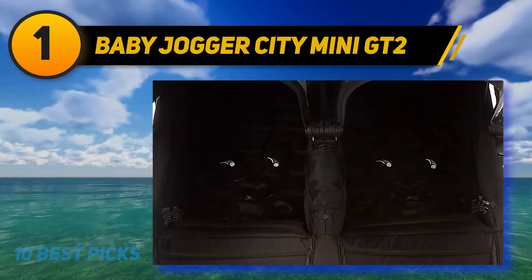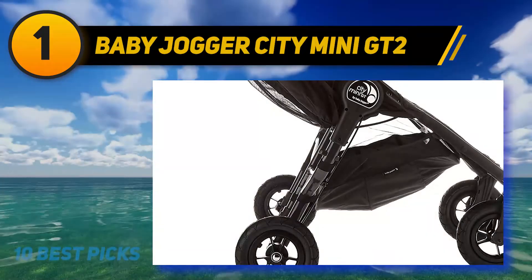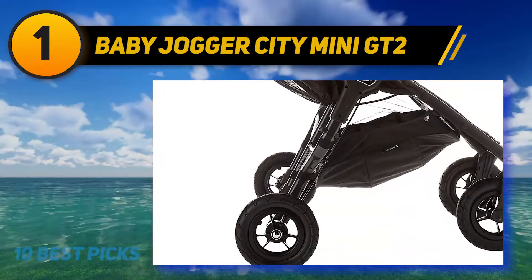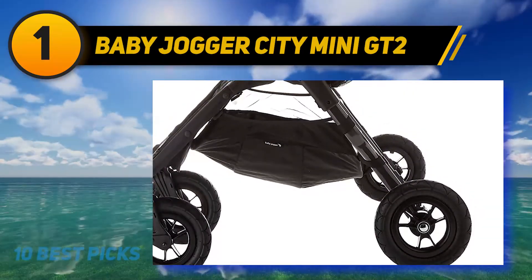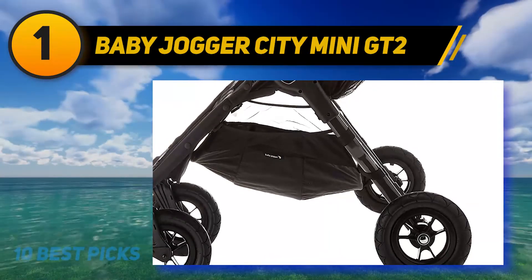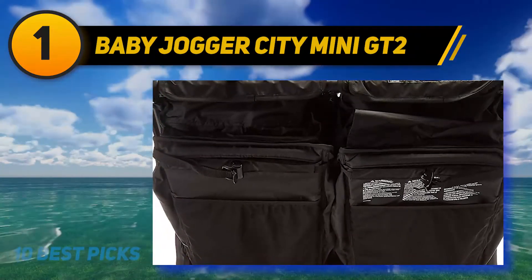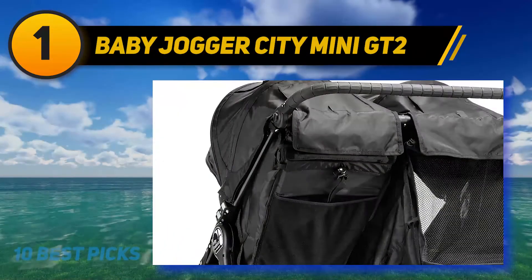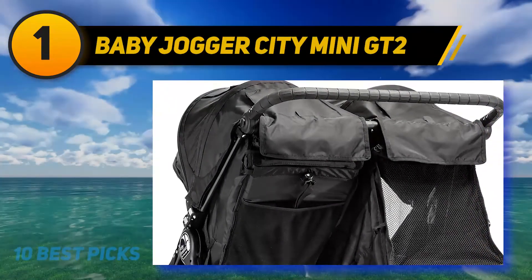Additional features include an accessory mounting bracket, a flip-flop-friendly hand-operated parking brake, and an adjustable handlebar to accommodate users of all heights. The 8.5-inch quick-release forever-air wheels feature sealed ball bearings, front wheel suspension, and dual lockable swivel front wheels for long-distance strolling. The supportive plush padded seats recline to a near-flat position and feature vented seat tops to increase airflow, with retractable weather covers for inclement weather.